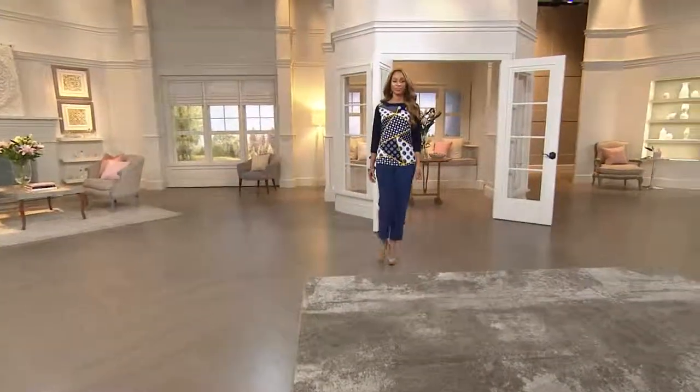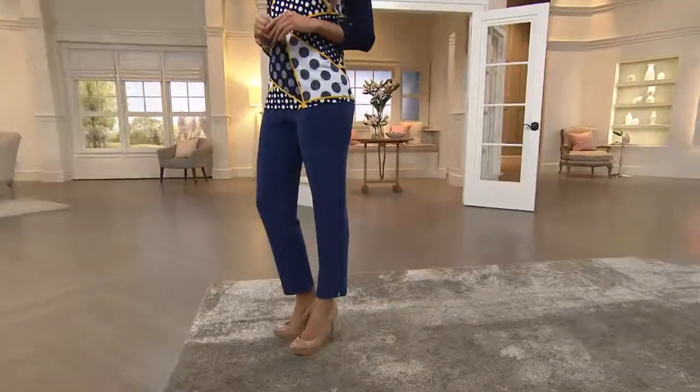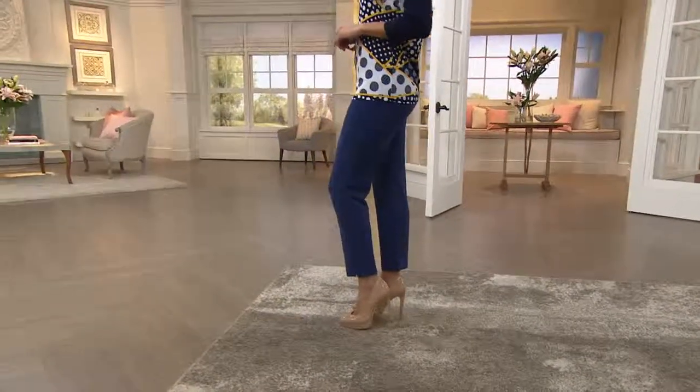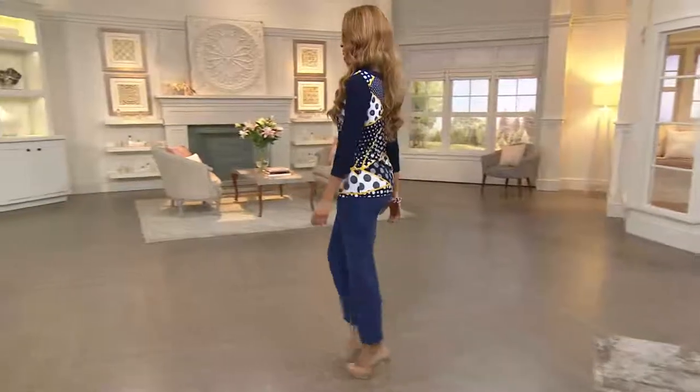Now we're going to talk about your basic: the luster knit pull-on ankle pants. Over 225,000 of these have sold on QVC, and this is definitely something our customers have loved and asked for over and over again. You're getting this on three easy payments of $14.17 with the buy more and save.